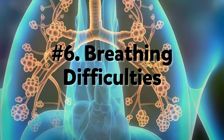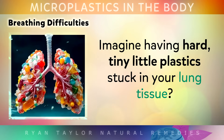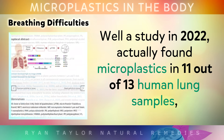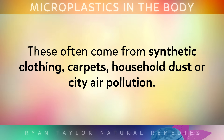Number 6: Breathing Difficulties. Imagine having hard, tiny little plastics stuck inside your lung tissue. A study in 2022 actually found microplastics in 11 out of 13 human lung samples, showing just how easily these fibres can lodge within our airways. These often come from synthetic clothing, carpets, household dust or city air pollution.